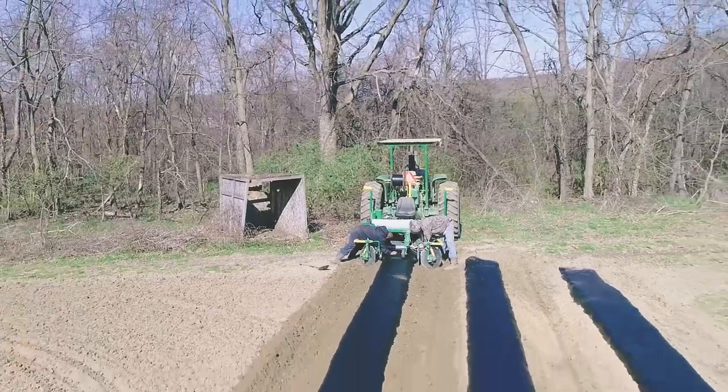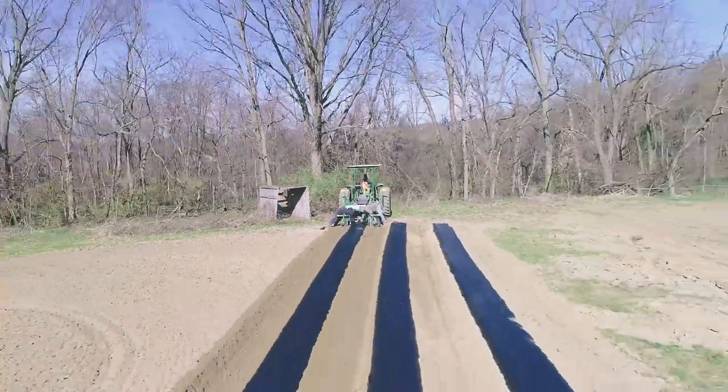All this stuff that we're planting today and tomorrow and the next day should be ready sometime in the first part of June. Typically we have cold weather crops ready all of June.